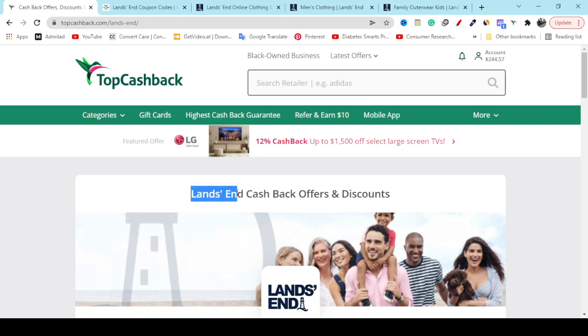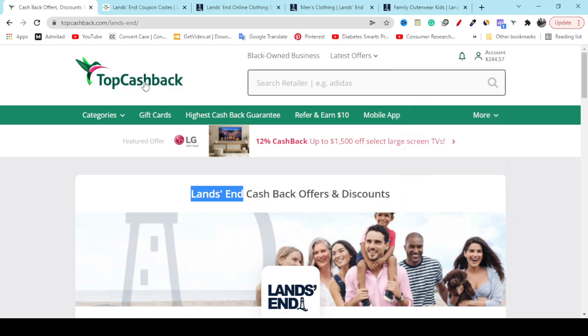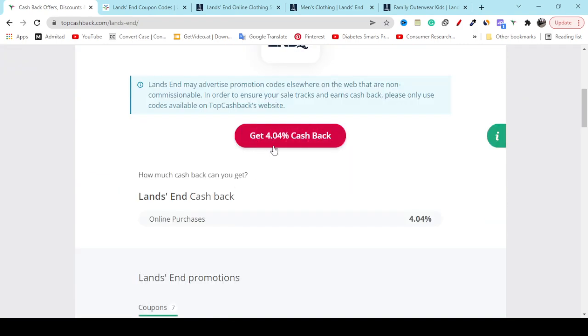TopCashback is a trustworthy website where you can save money shopping online. They will give you different discount coupons. Here you can see I already earned 244 dollars using TopCashback. On the TopCashback search option, search with this keyword: Lands End. Now if you scroll down, you can see get up to 4 percent cashback.